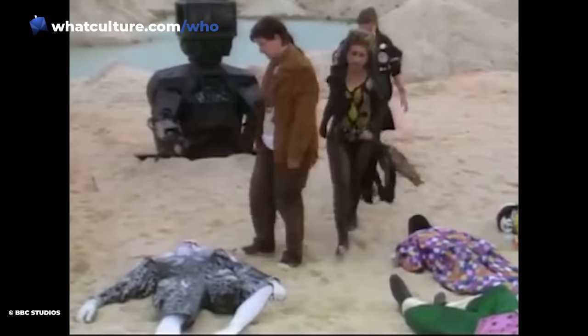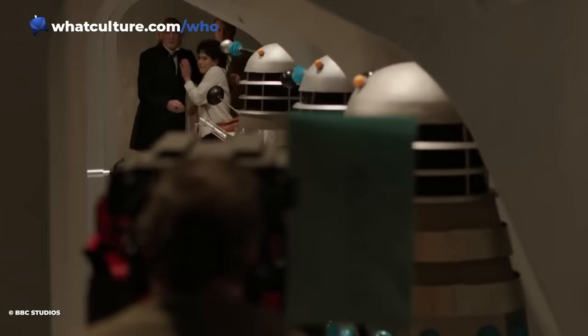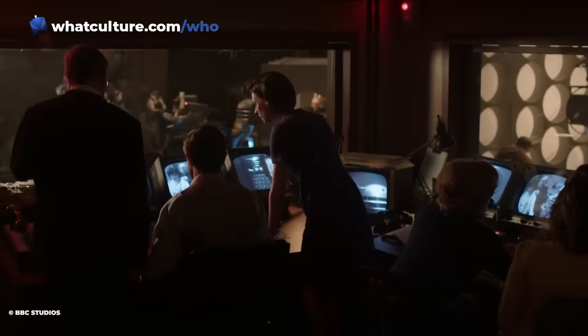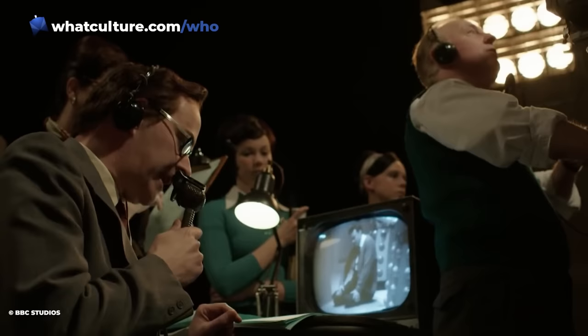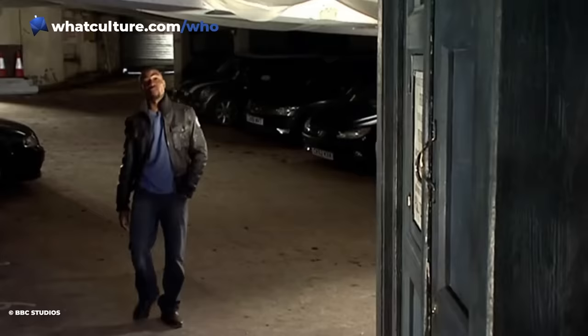Number 8: Young Billy's Dialogue Was Completely Dubbed In Blink. In TV and film, it's extremely common for snippets of dialogue to be re-recorded in post-production. What's slightly less common is for entire scenes or even entire performances to be re-done. However, that was exactly the case for Michael Obiora, the actor who played young Billy Shipton in Blink, whose lines were completely re-done after filming had wrapped.